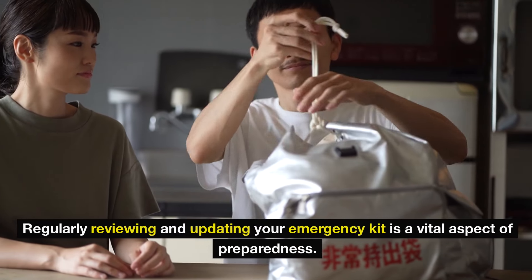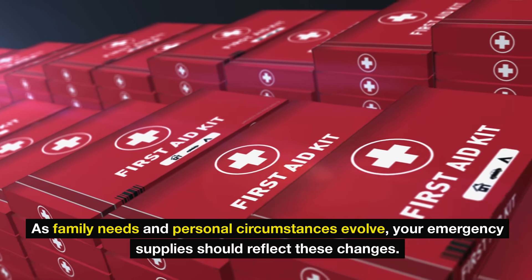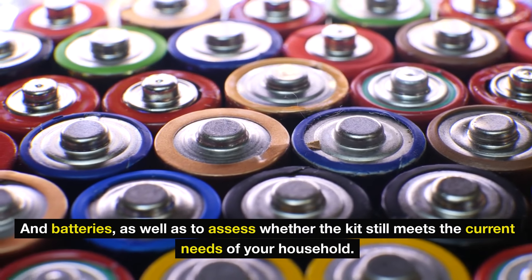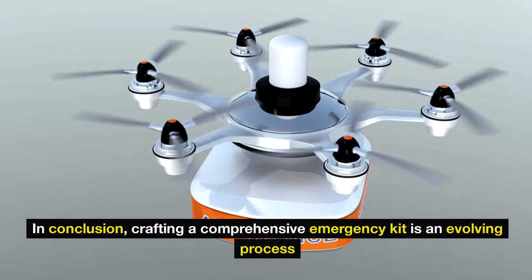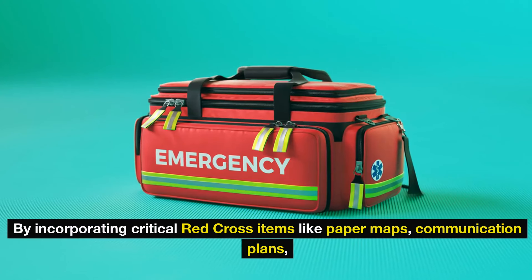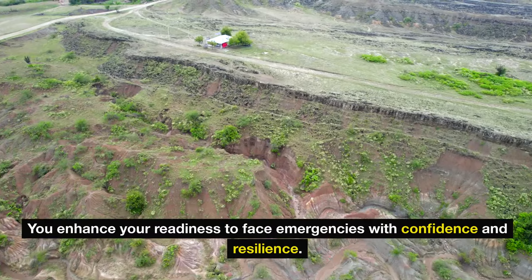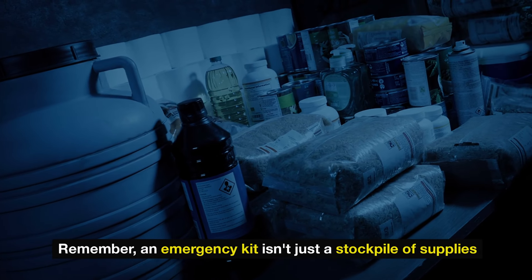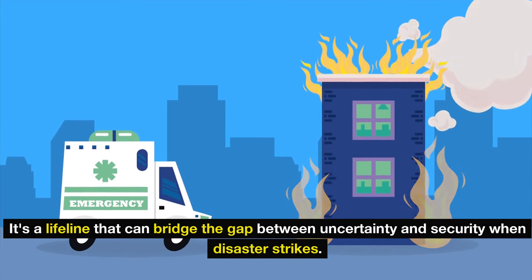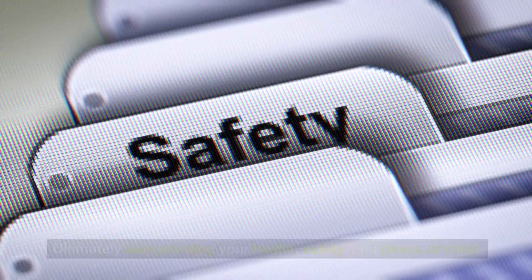Regularly reviewing and updating your emergency kit is a vital aspect of preparedness. As family needs and personal circumstances evolve, your emergency supplies should reflect these changes. Schedule a biannual review of your emergency kit to check expiration dates on food, medicine, and batteries, and assess whether the kit still meets the current needs of your household. In conclusion, crafting a comprehensive emergency kit is an evolving process. By incorporating critical Red Cross items like paper maps, communication plans, and supplies tailored to your family's specific requirements, you enhance your readiness to face emergencies with confidence. Remember, an emergency kit isn't just a stockpile of supplies — it's a lifeline that can bridge the gap between uncertainty and security when disaster strikes.